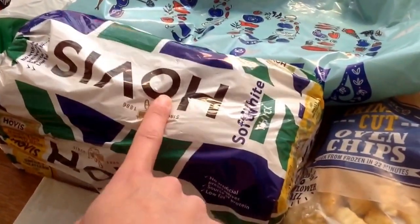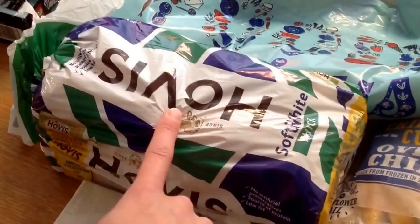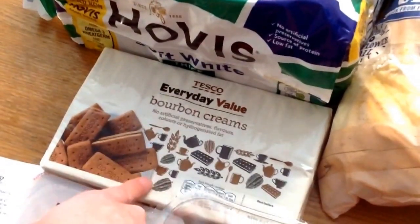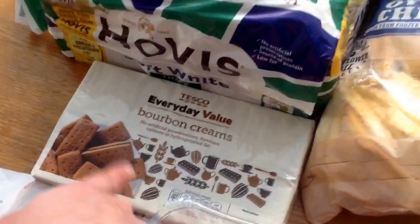A loaf of Hovis bread — I'd prefer Hovis to King's Mill, and Asda only do King's Mill, not Hovis. Just a value pack of bourbon creams, 43p. They don't do value bourbons in Asda, so I got those in Tesco's.